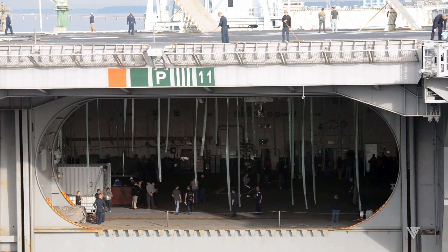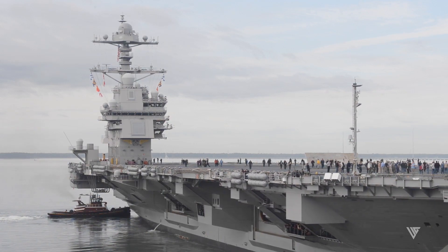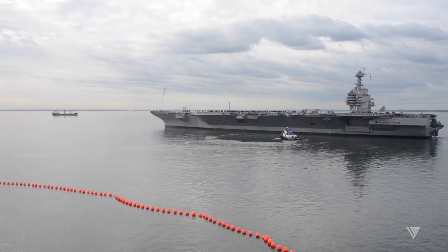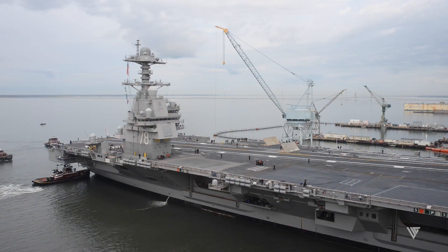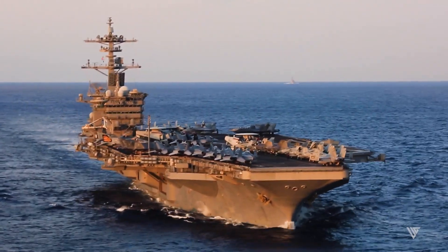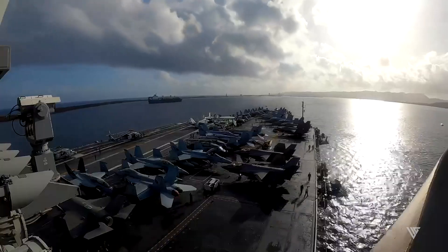The Ford is a floating city, displacing over 100,000 tons. Its immense size provides inherent buoyancy, making it incredibly difficult to inflict enough damage to sink it entirely. Even if sections are breached, the ship is heavily compartmentalized. Watertight doors and bulkheads can isolate damaged areas, preventing catastrophic flooding and allowing the crew to maintain buoyancy and stability.